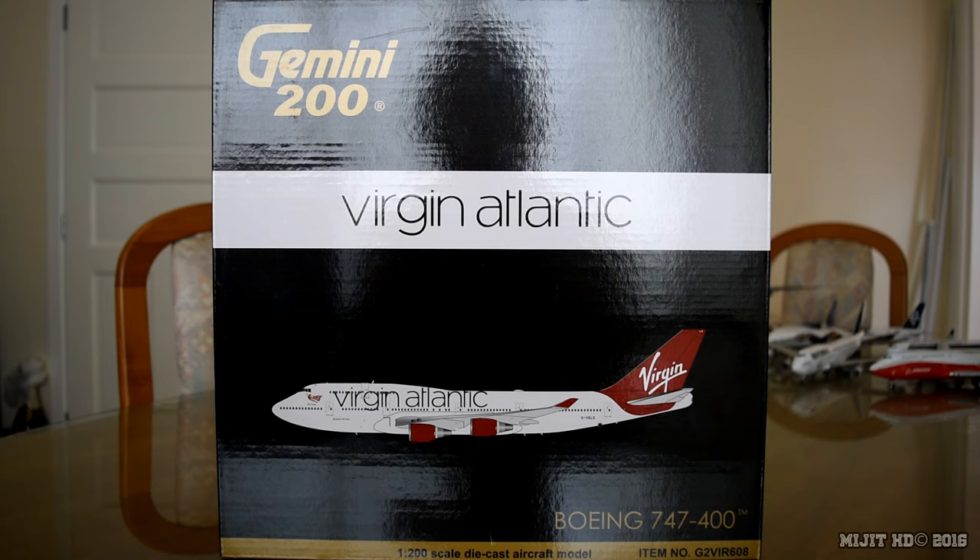This aircraft's first flight was on the 19th of September 1998 and was delivered to Virgin Atlantic on the 30th of September 1998. The Boeing customer code for Virgin Atlantic is 1R.